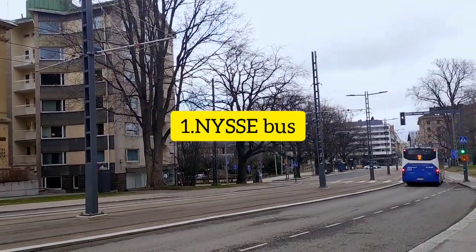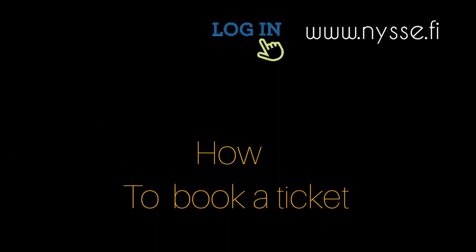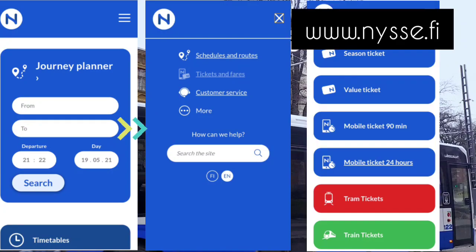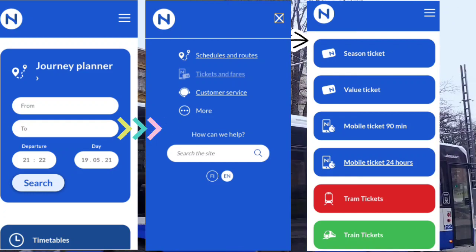How to book a ticket: first of all, log in to the NYSSE app or website. When you log into the website, you will find a home page as shown on the extreme left. As you can see, you can select the from and to destination with the departure date.